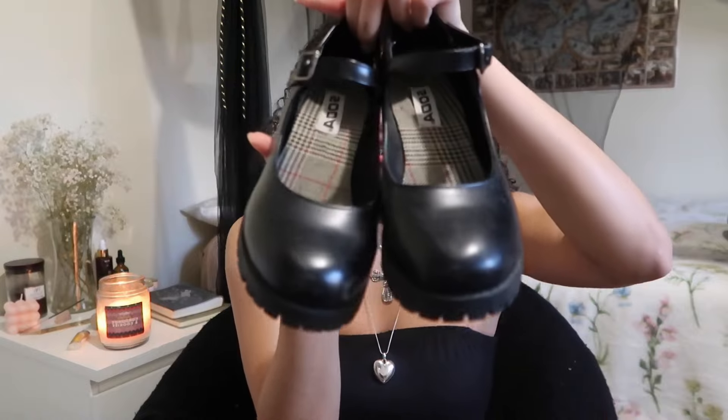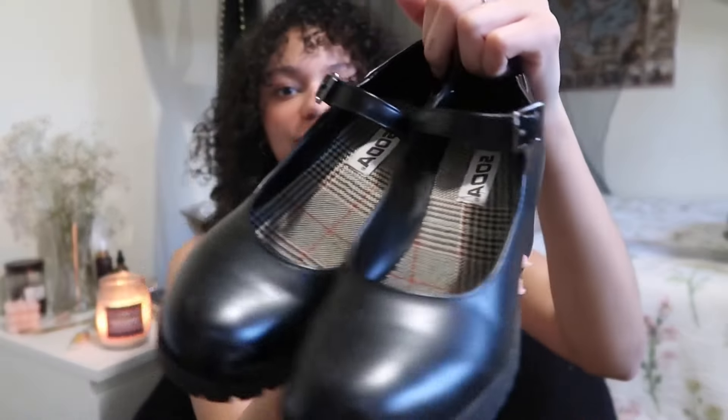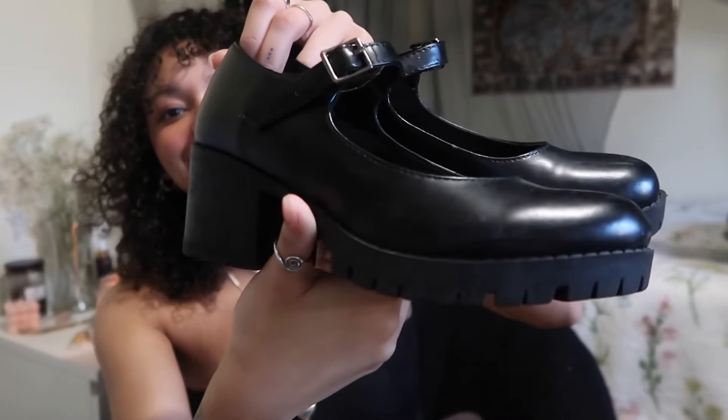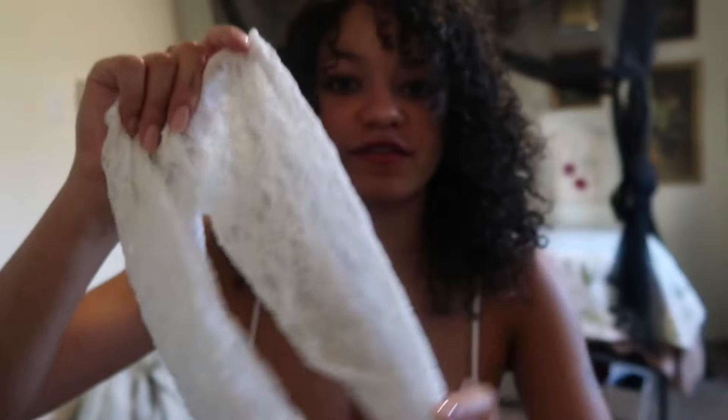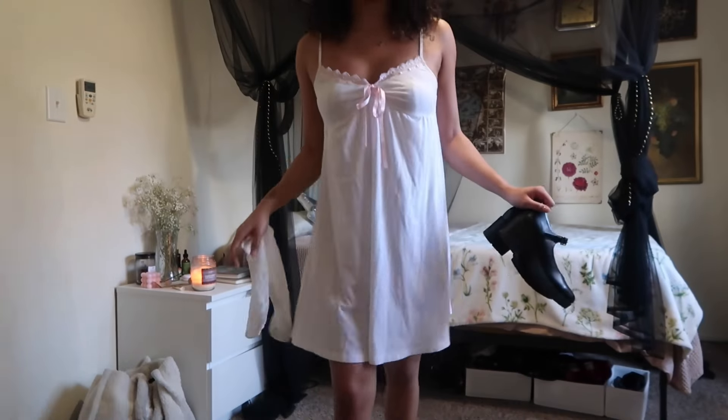Now for shoes. First pair are my Mary Janes — I thrifted these close to a year ago and I've worn them into the ground. They're just so versatile, a great basic to have. I want to show you how I styled these most recently, which was with these lace socks I got off Amazon. They're super comfortable and versatile, and they add a nice texture to the outfit.